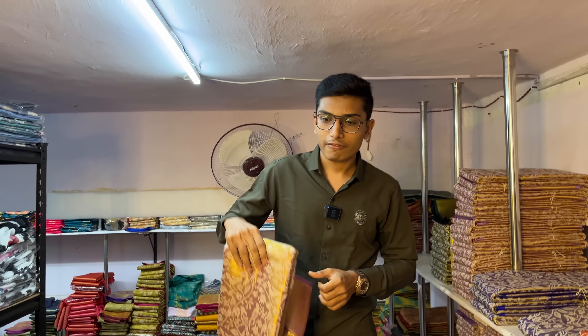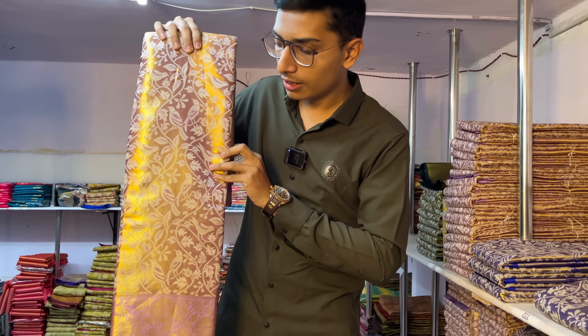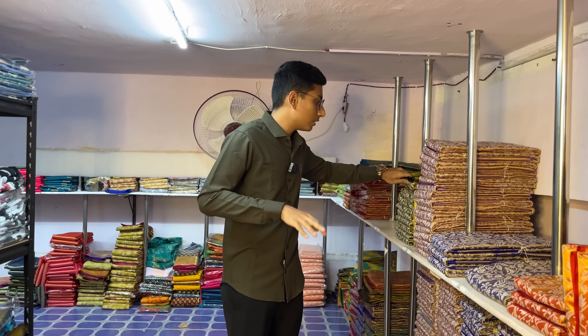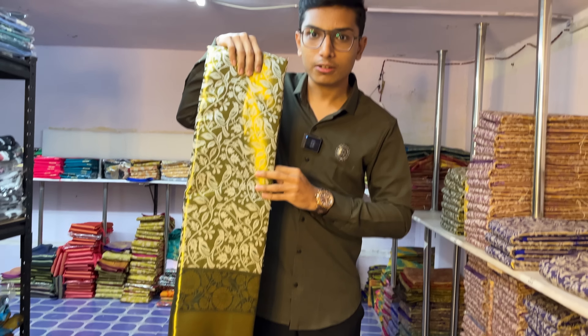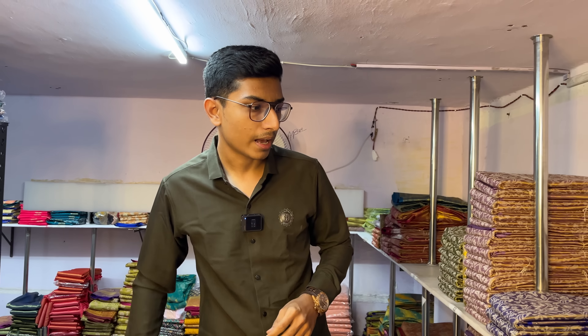The next shade is my favorite — lavender with a golden cherry touch. And for dark shade lovers, this is bottle green in contrast with a golden color embossed touch.